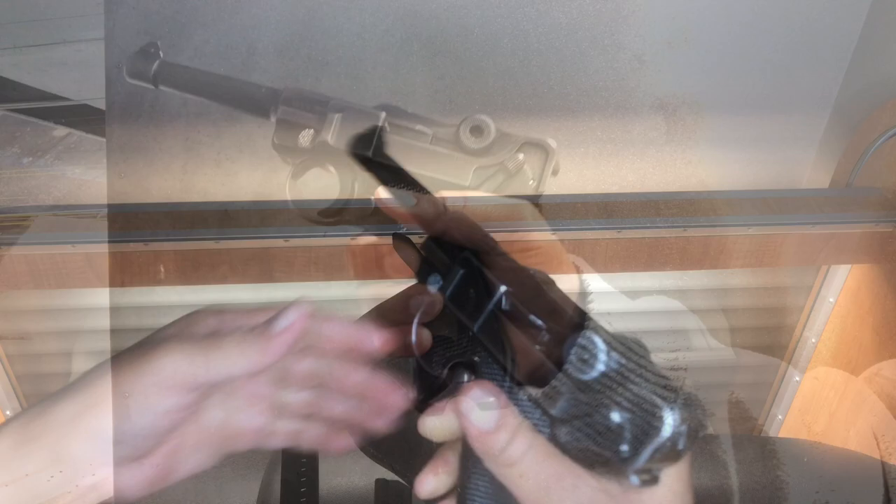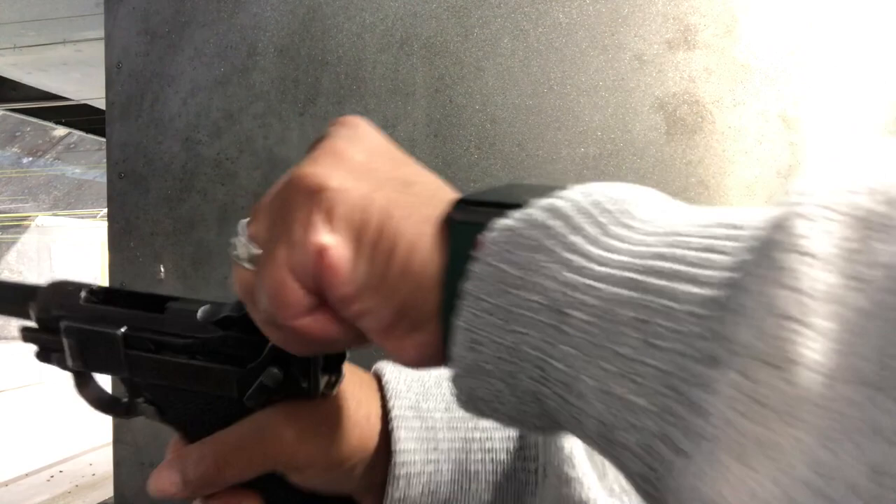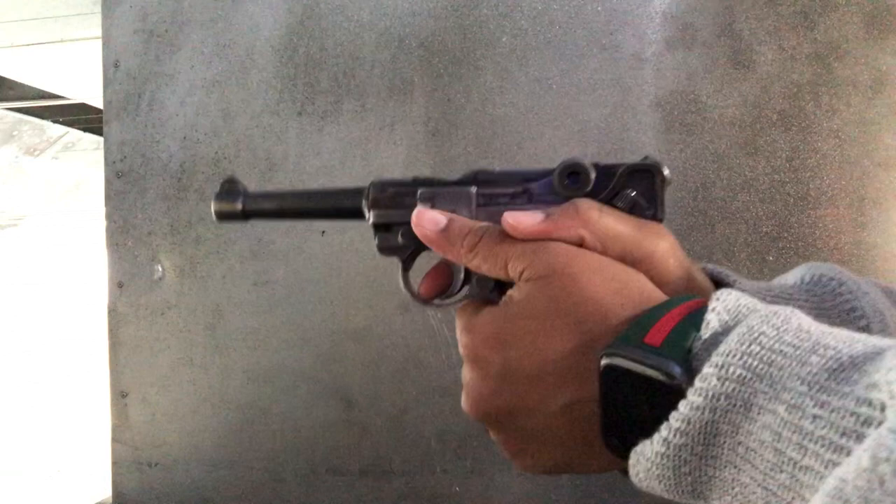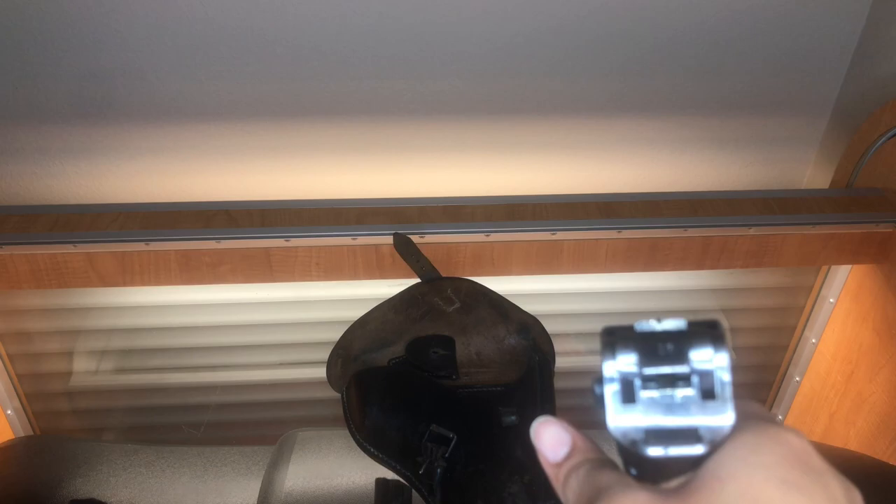One thing I noticed: if you insert a full magazine with the breech closed, it's very difficult to chamber a round. Loading the magazine with the breech open makes chambering a lot easier. The sights are tiny and kind of rudimentary, but they work. However, every time the action cycles, the toggle pulls up and obstructs your view, making rapid fire or even firing at a fast cadence very challenging in the accuracy department.